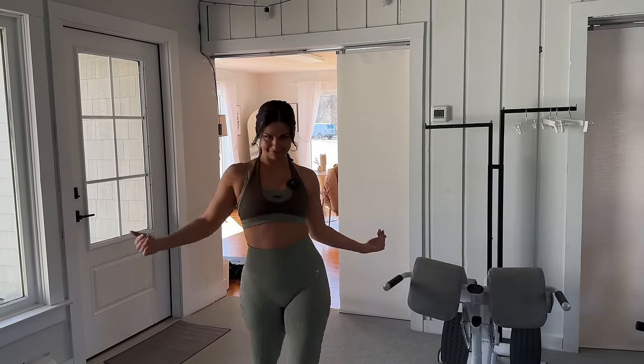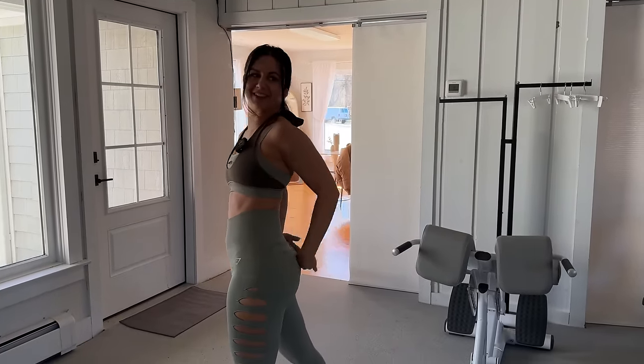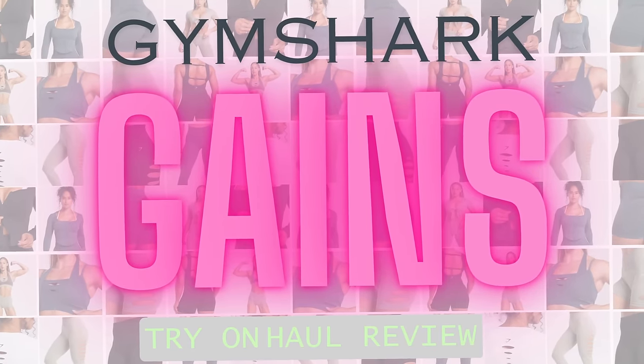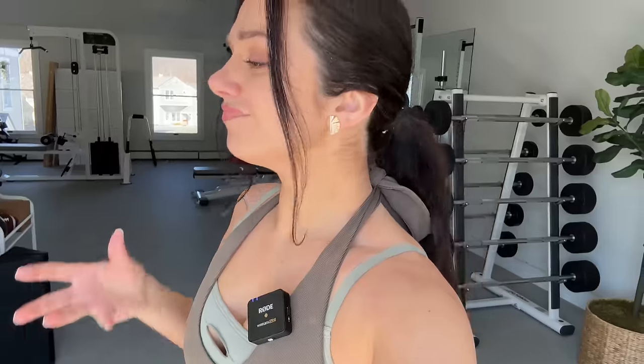Do you see what I see right now? Are we seeing this? Gymshark is really getting out there this time around — Gymshark's tearing it up, literally tearing it up. We're going to use that as the title: 'Gymshark's Tearing It Up.' Yeah, Gymshark is dropping a new seamless collection called the Gains Collection.